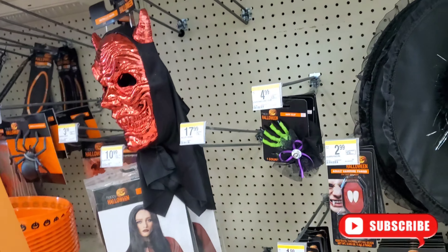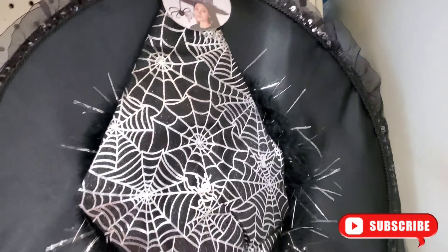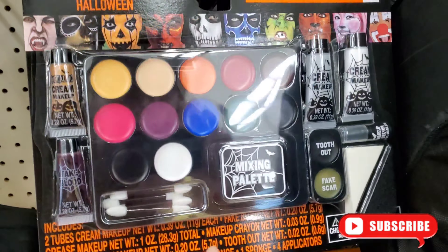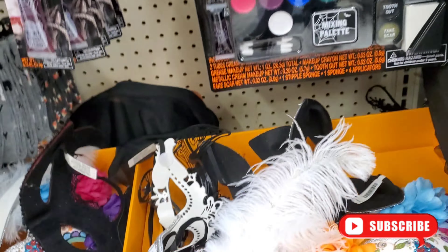What's up, you guys? Welcome back to my channel. If you're new here, my name is Stephanie. We're here in Walgreens — we do see these witch things here for about $9.99, and we even have some paint here for about $9.99. All Halloween stuff.